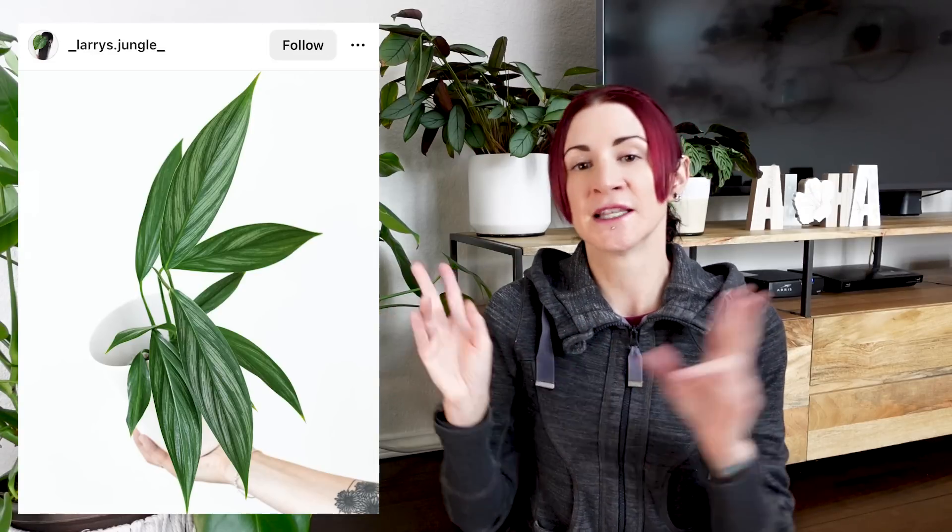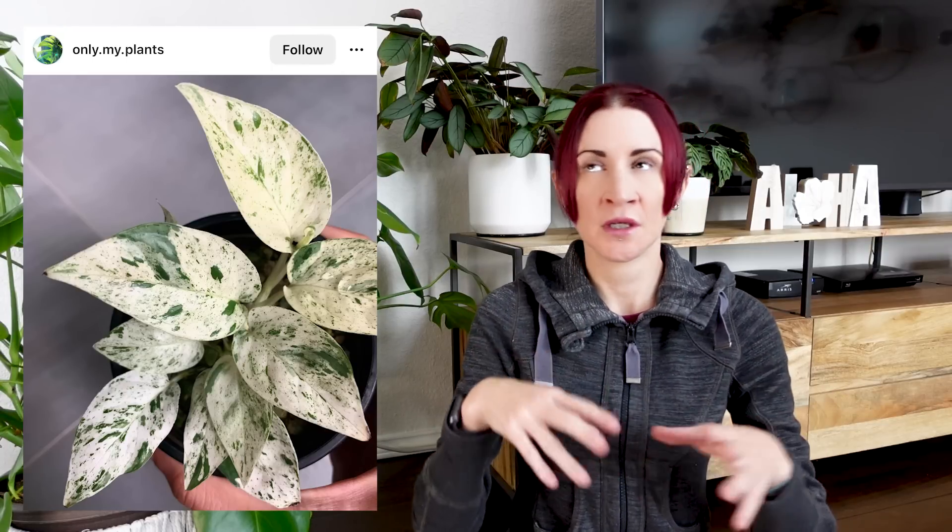This one is relatively new to the market and I just think it's stunning. Now I also have another epipremnum I want to talk about — this one is a pinatum. This is epipremnum pinatum marble. I have seen this labeled with something else after it sometimes, and I'm not really sure what the difference is, but typically you're going to see epipremnum pinatum marble if you're looking for this plant.